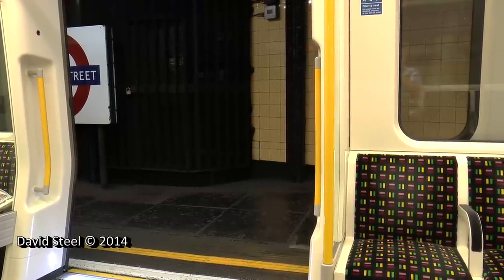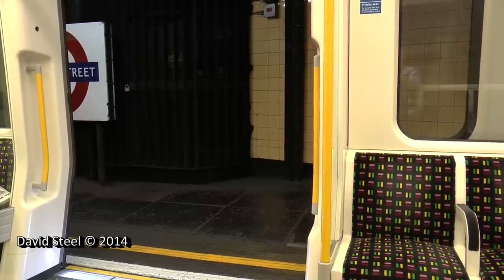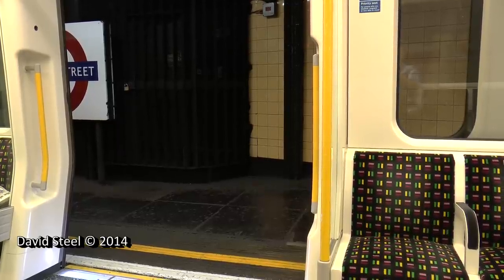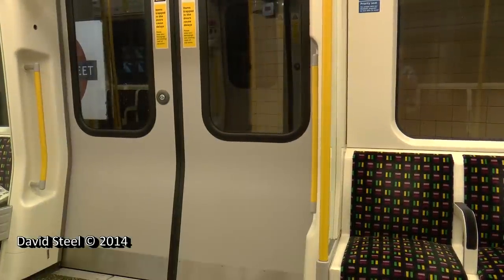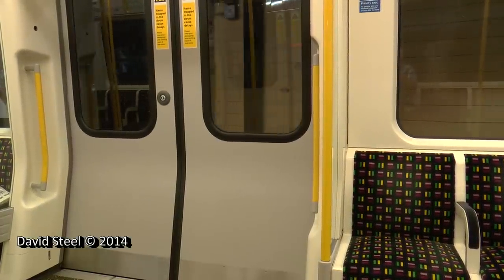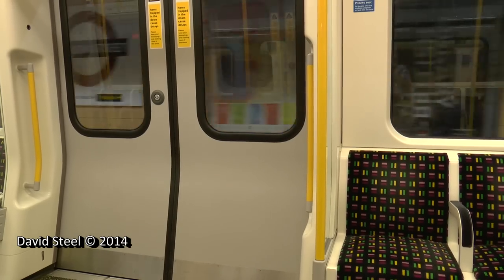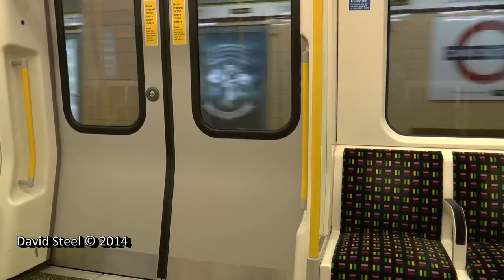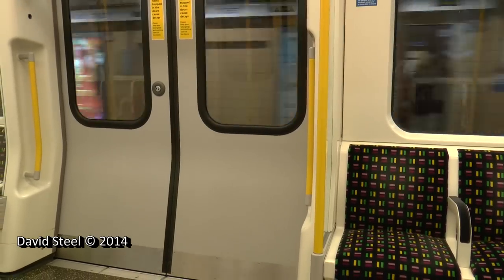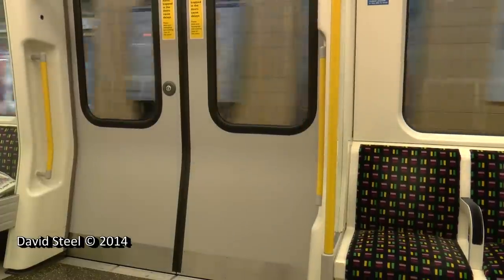This is Cannon Street. The next station is Monument. This is a Circle Line train via Liverpool Street and King's Cross St. Pancras.